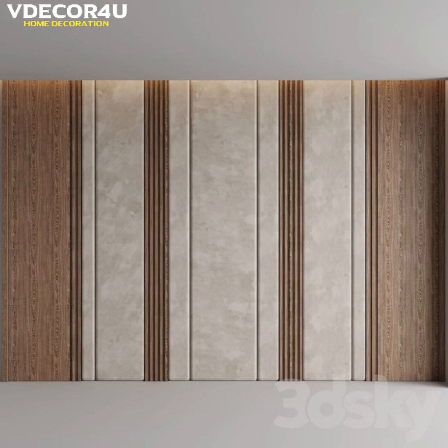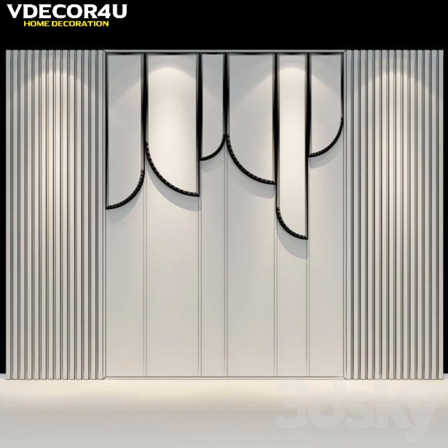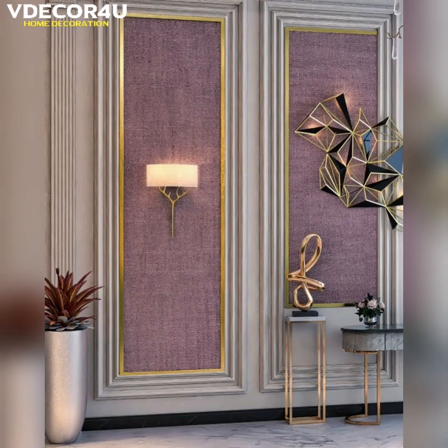In this channel, we create decoration ideas just for you and we upload videos every day. Our main goal is to make your home even more beautiful than it was before. So stay connected with us and watch this video till the end.